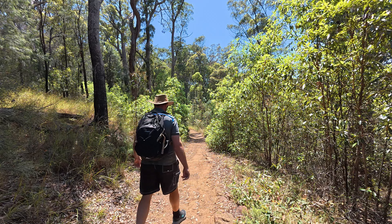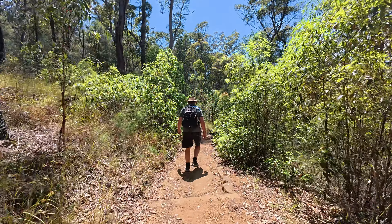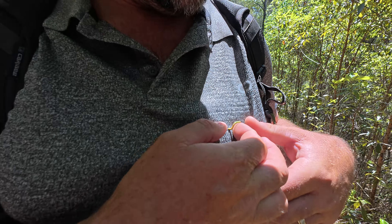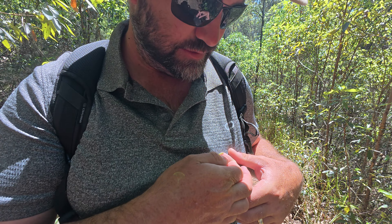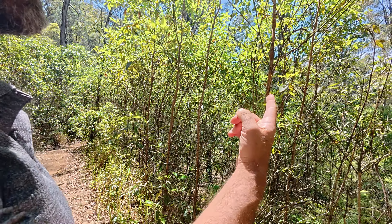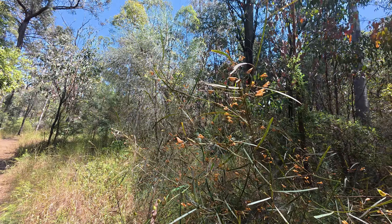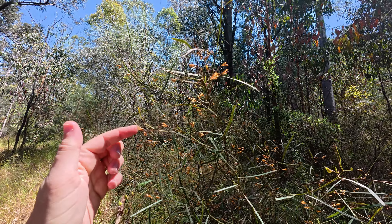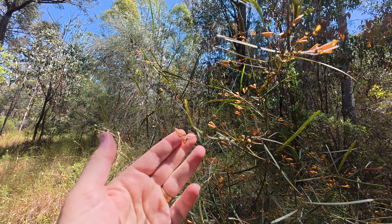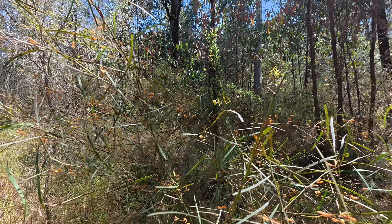The walk down to Rainbow Falls is four kilometers return. You can walk to a lookout section and then there's another 200 meters or so down to the bottom of the falls. Excuse me, little fella — he was dangling in my face, like an inchworm, so cute. These trees are covered in tiny little seed pods and you can hear the seeds shaking inside. They're really quite delicate and pretty.